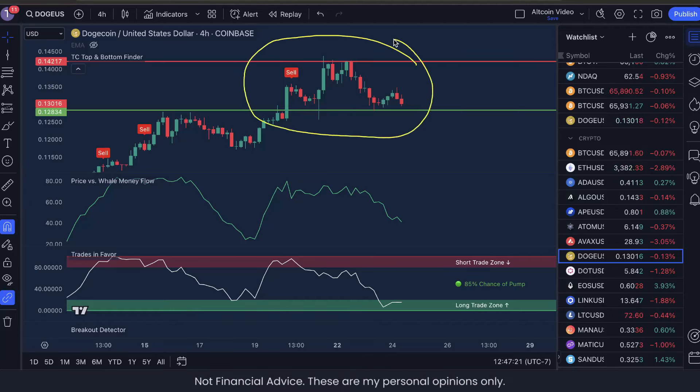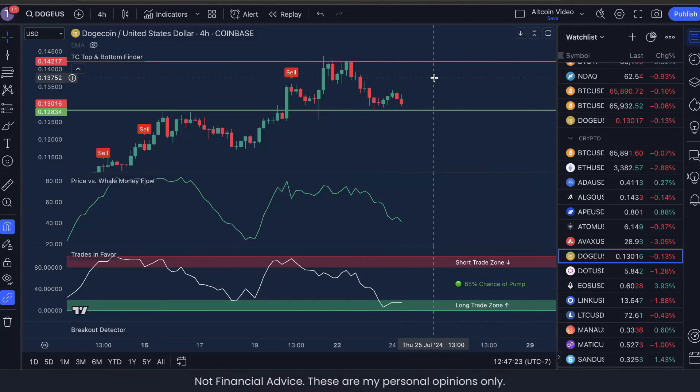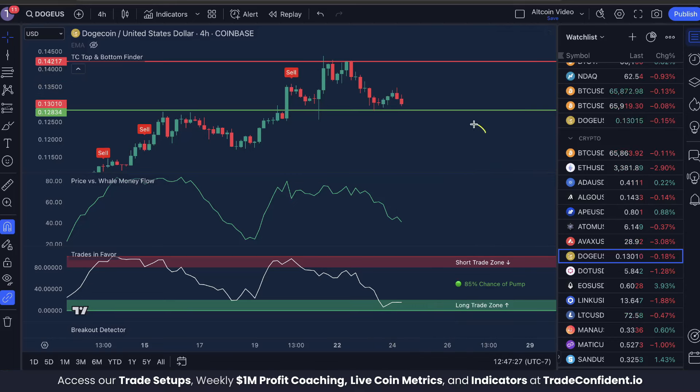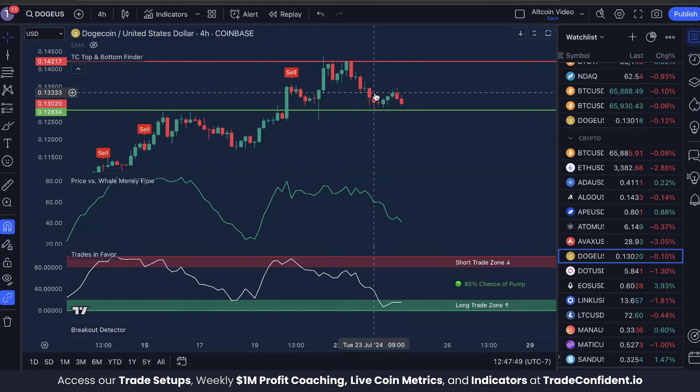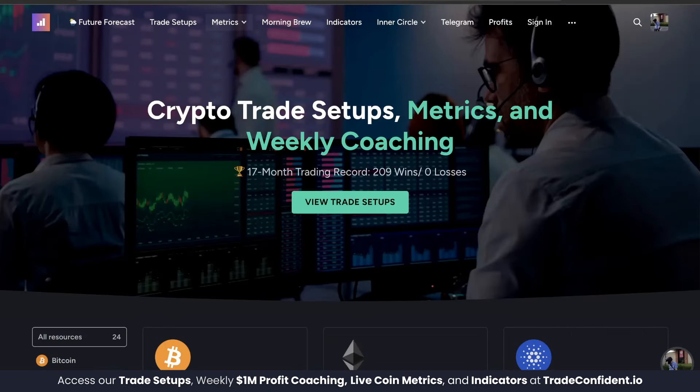Dogecoin has posted a bearish head and shoulders pattern, but I am optimistic. You may not see it now, but I'm going to show you a 9% profit potential opportunity here on Dogecoin. I think this is going to play out because the TC top and bottom finder, price versus whale money flow, and trades and favorite indicators have helped us earn 209 wins in a row over the last 17 months.